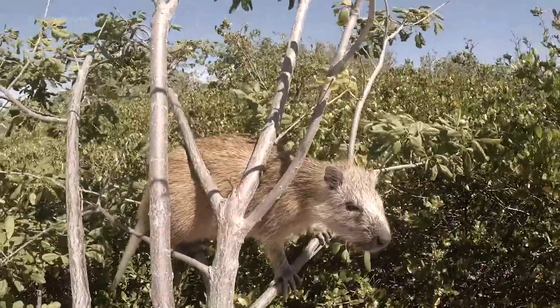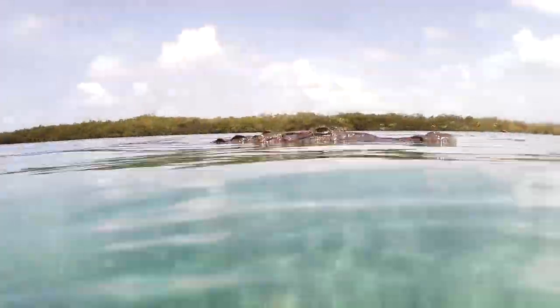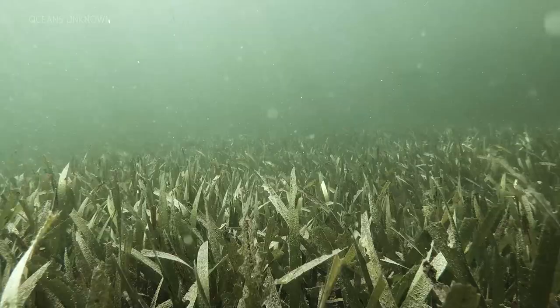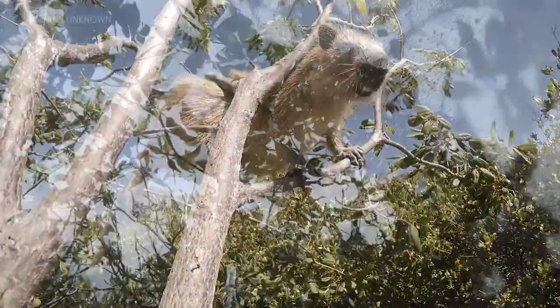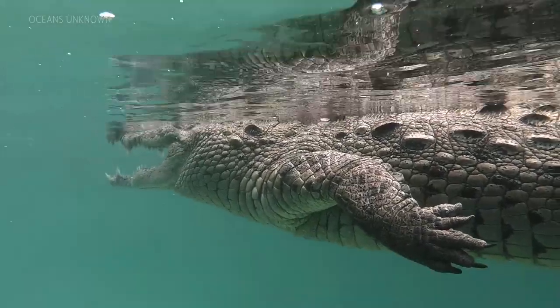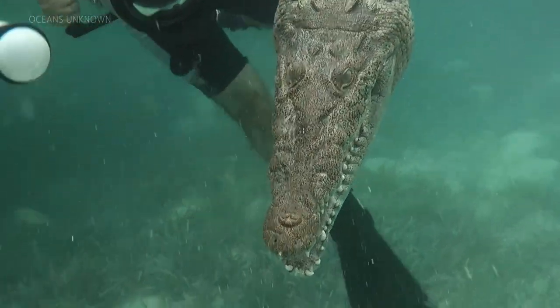On the mainland of Cuba, the hutia is hunted for food, but in the Gardens of the Queen the largest threat is the American crocodile. The crocodile roams the saltwater mangroves in search of the hutia, hiding in the water and waiting for it to come within striking distance. The American crocodile has the second strongest bite on our planet. A separate episode on swimming with these crocodiles is coming, so make sure you subscribe.